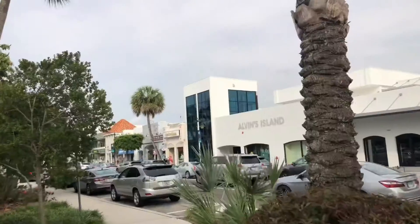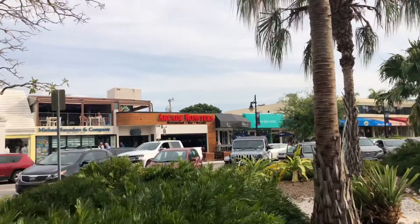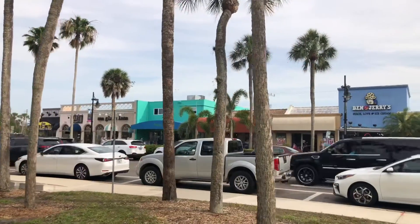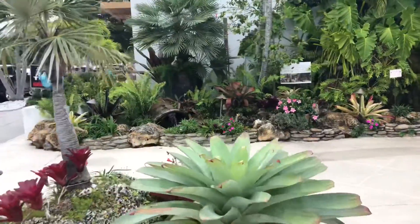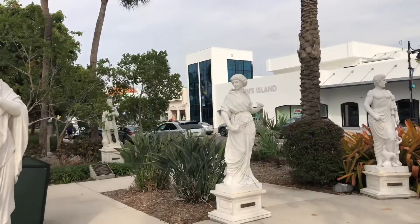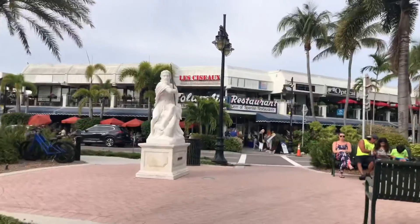The next stop on our list is St. Armand Circle on St. Armand Key. This giant traffic circle is surrounded by basically an outdoor shopping mall — there are many high-end stores and boutiques, plenty of restaurants and cafes, in a beautiful park-like setting. One of the things that captured our attention were the beautiful sculptures dotted all throughout the medians. Most of the places around St. Armand Square look like really unique dining experiences — they're so fancy.